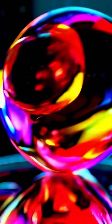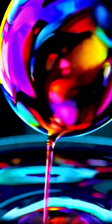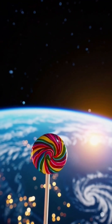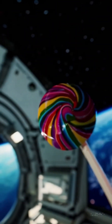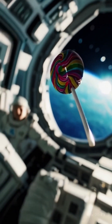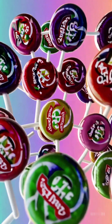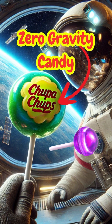And finally, the iconic spin — that hypnotic whirl of color, light, and sweetness that's been captivating taste buds for over 60 years. Just one look, and you can't help but smile. From Earth to space, Chupa Chups aren't just candy — they're a sweet piece of history. So, what's your favorite flavor? Drop it in the comments, and don't forget to like and subscribe for more delicious stories.